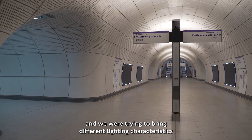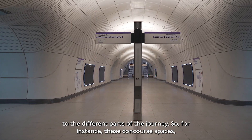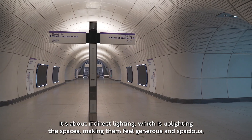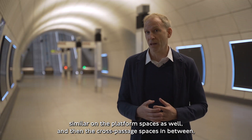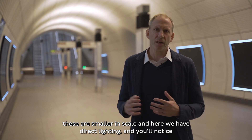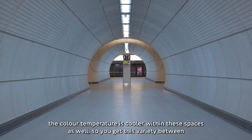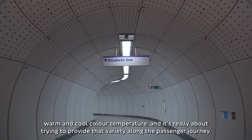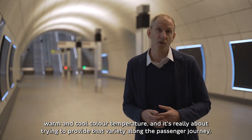Transport environments can often be quite uniform, even sterile, and we were trying to bring different lighting characteristics to the different parts of the journey. In these concourse spaces, it's about indirect uplighting to make them feel generous and spacious — similarly on the platform spaces. Then in the cross passage spaces, which are smaller in scale, we have direct lighting and a cooler color temperature. You get this variety between warm and cool color temperatures, providing that variety along the passenger journey.